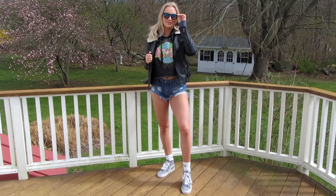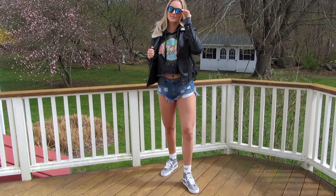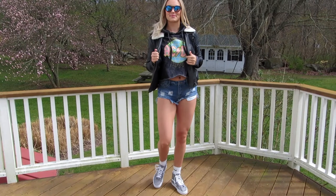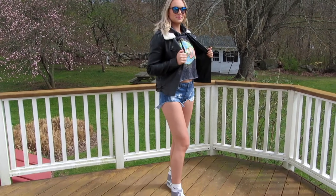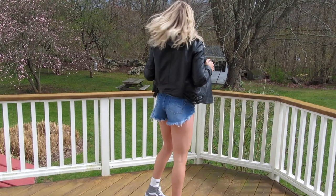For this outfit, I paired a cropped ACDC sweatshirt with a pair of distressed ripped jean shorts, light gray high top Vans, white Nike socks, a faux fur collared leather jacket, and a trendy pair of colored black rimmed round sunglasses.